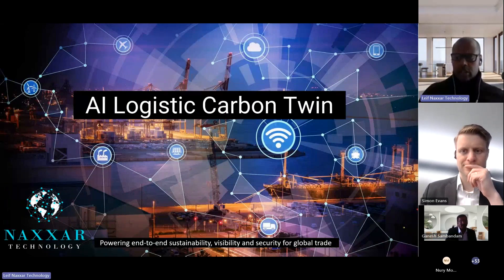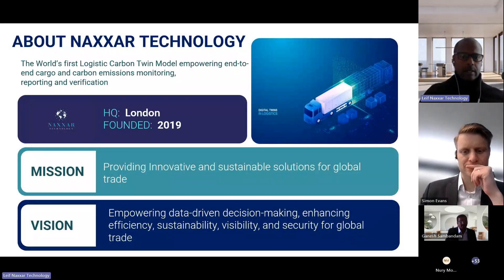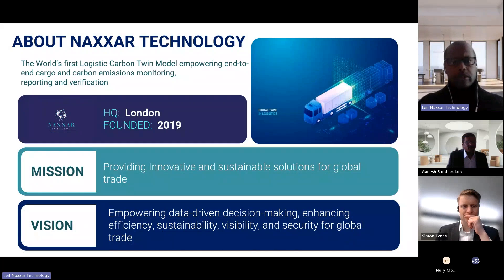We're building an AI logistics carbon twin. The premise is that we're trying to build the world's largest database on carbon emissions for freight. The challenge is that freight is multimodal.